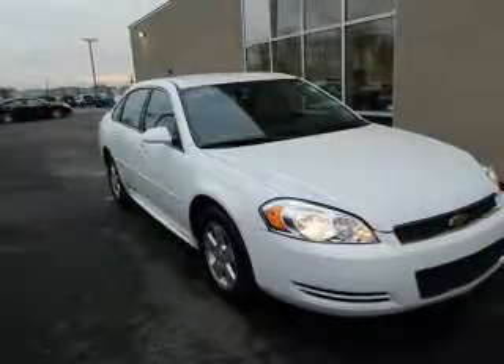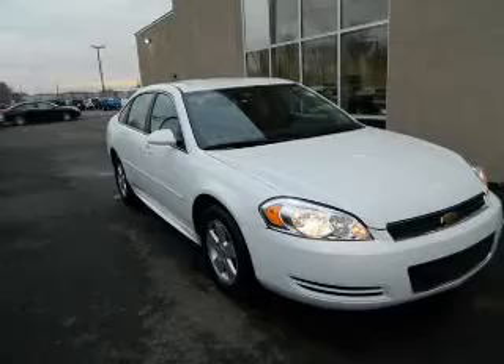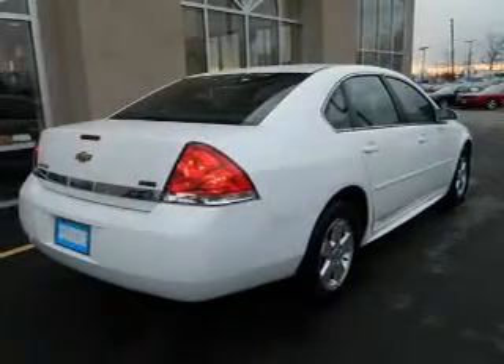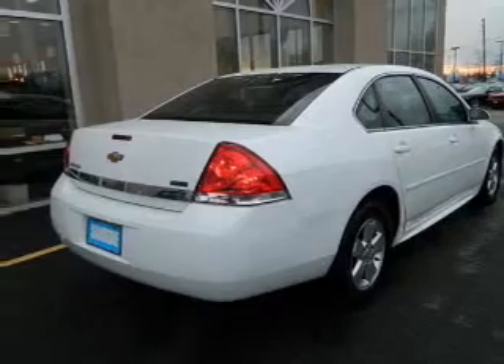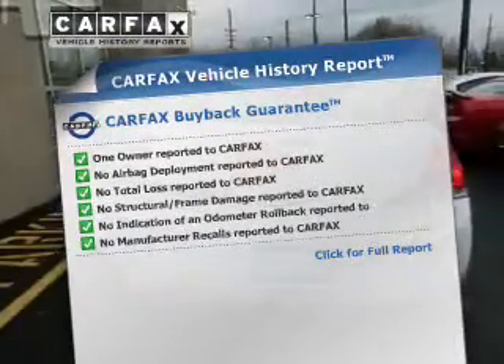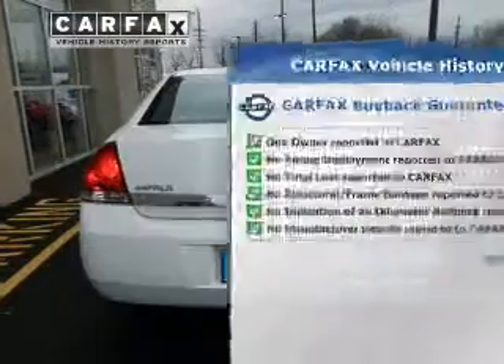The powertrain includes front wheel drive with a reliable six-cylinder engine driven by an automatic transmission. Anti-lock brakes help you bring your vehicle to a safe stop. This vehicle comes with a Carfax report, which reduces your buying risk by providing the vehicle's history before you purchase.